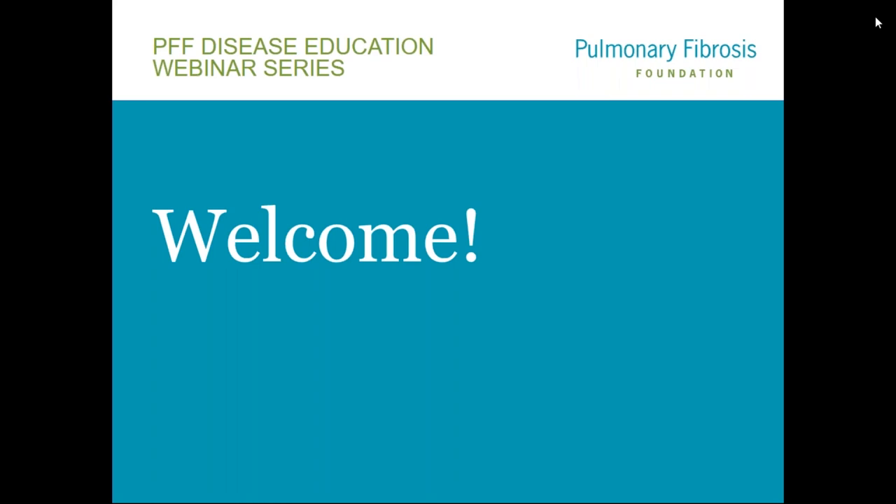Thank you so much for the introduction. I want to thank the Pulmonary Fibrosis Foundation for the attention they have been paying to exposures over the last several years. Most of our patients who come in with pulmonary fibrosis are always wondering what caused it, and it can be very complicated to sort out. Sometimes it's too difficult to figure out all the things we may have been exposed to, but I think it's important to actually look at exposures. I'll be talking about pneumoconiosis today.